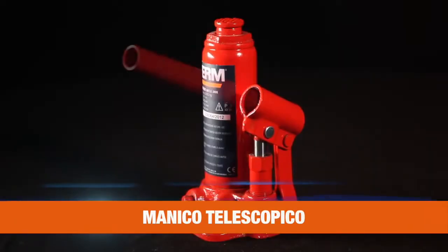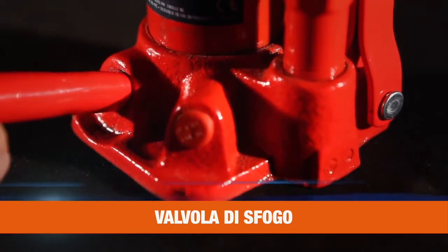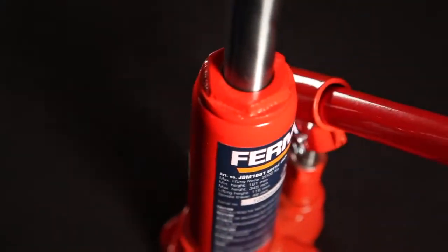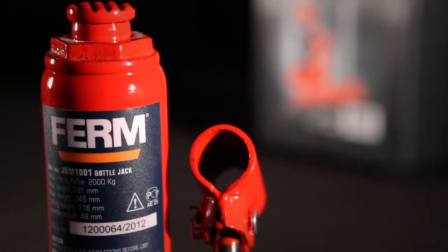It has an extendable handle for optimal usability and an easy-to-use valve to lower the object easily. It's adjustable in height and has very precise controls, making it perfect to use for precision jobs in narrow spaces.